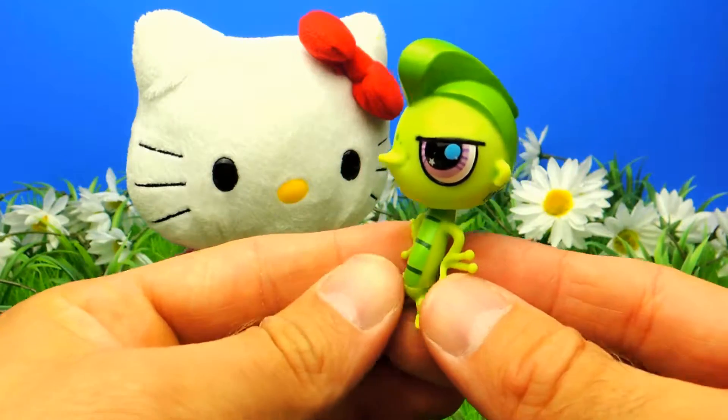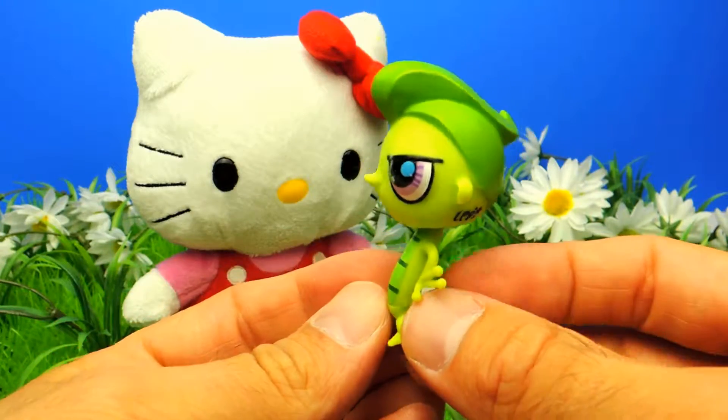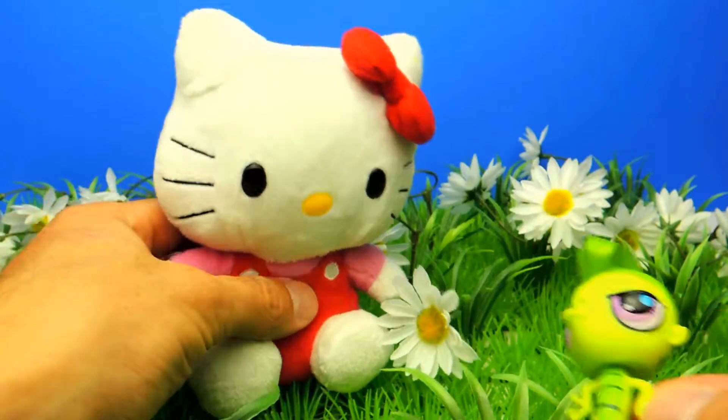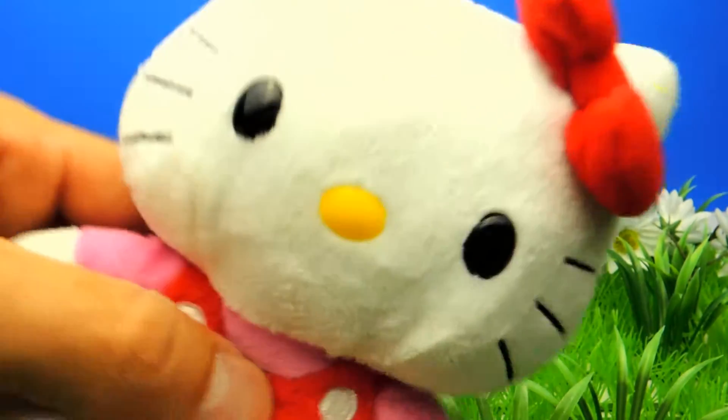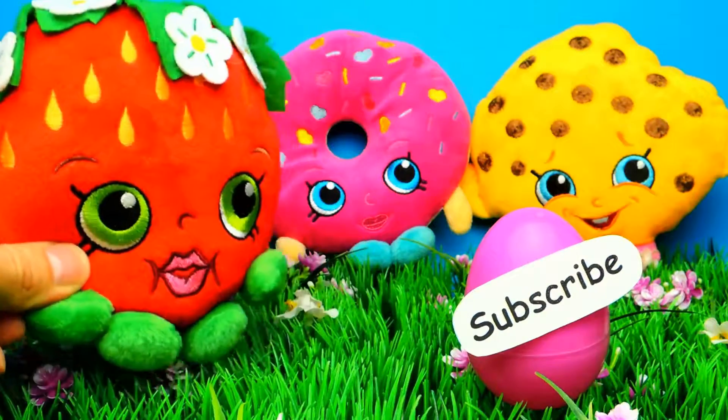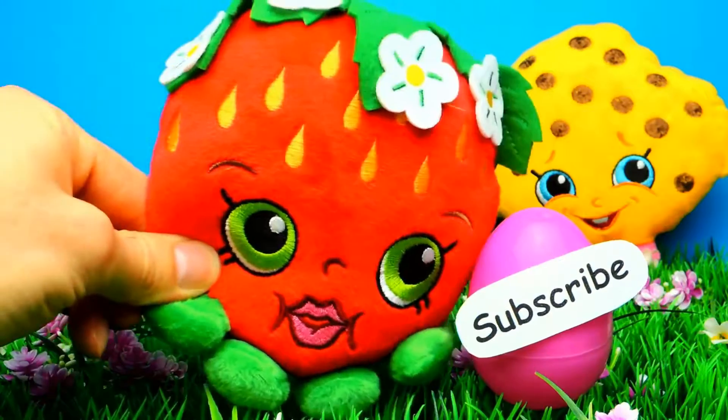So guys, what is your favorite toy in this video and what is your favorite character from Littlest Pet Shop? Let me know in the comments! Also let me know if you liked this video. If you did, don't forget to subscribe to Fleezy Duck so we can meet again and unbox more surprise eggs. Bye bye!